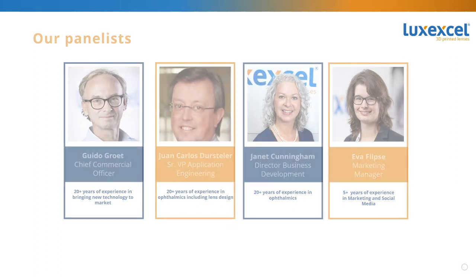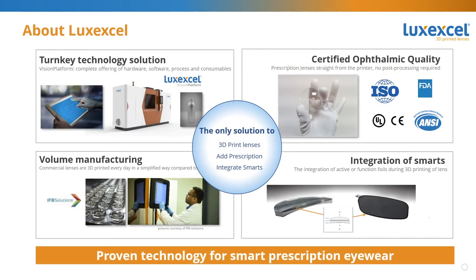So let's start this webinar. Janet, can you kick off today? Sure, thanks Eva. As a review from previous webinars, or to catch up if you haven't joined us before, it's important to know that Lux Excel is the only company in the world able to 3D print filament-quality lenses.